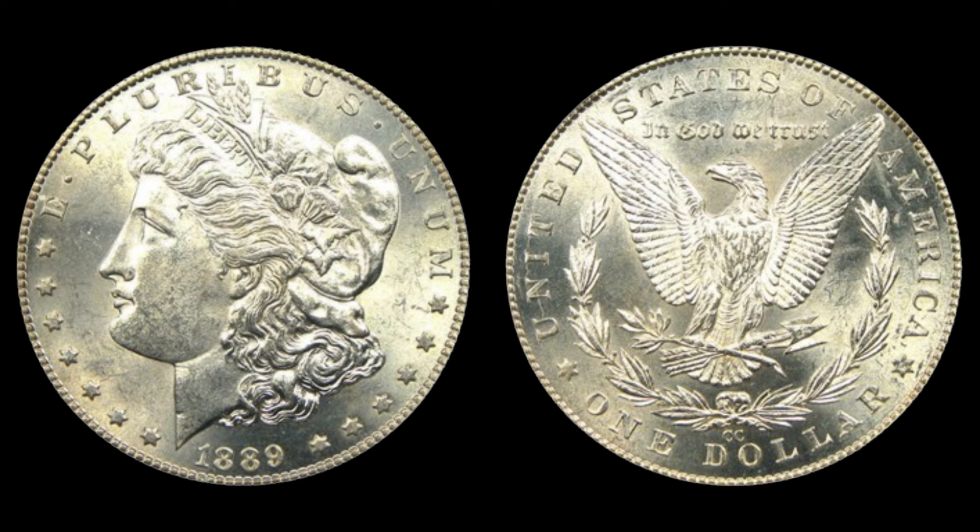The captivating tale of the 1889 no mint mark one dollar coin — a symbol of rarity, beauty, and value in the world of numismatics. Thank you for joining us today. Until next time, happy collecting.